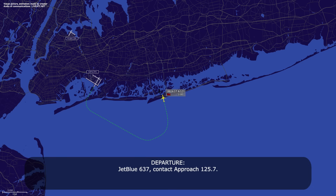JetBlue 637, contact approach on 125.7. 25.7, JetBlue 637, good day. Or 637.